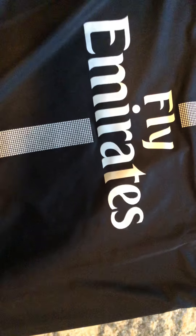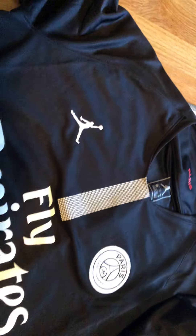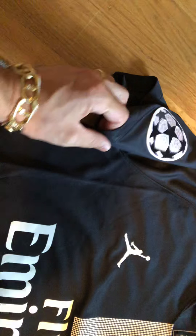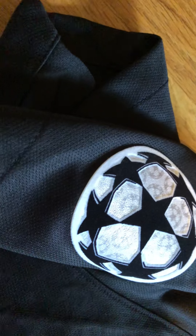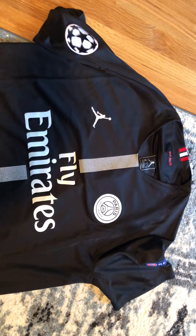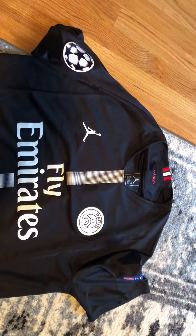They said they ran out of letters, which I was kind of mad about. So they gave me a couple of options: either get my money back, just get the patches, or wait for the letters to be back in stock. I told them to just send me the jersey with the patches, without the name. That was on the 25th of September.